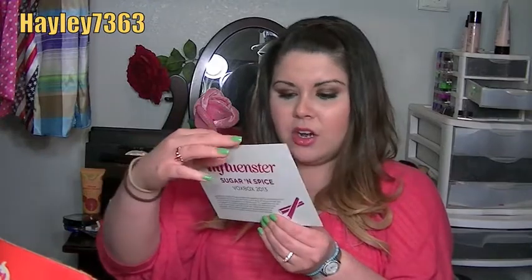They always ask you to share extras with friends so they can get a discount and let you know how they like certain products. So I'll put the coupon extras aside to give to friends. Then there's a card that says Sugar and Spice Vox Box 2013 with all the information and prices of the products included.